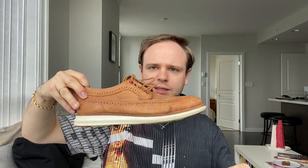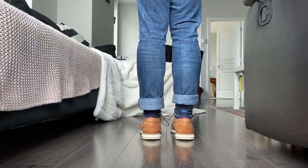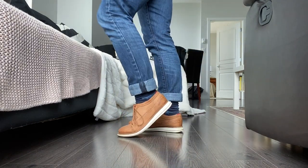The next pair are these tan leather brogues. I got these from Browns, a Canadian shoe store — this is from their in-house line. I got them when my stepsister was getting married in Vancouver and I needed a nice shoe. They're super comfortable and really nice. I haven't worn them too much — once to the wedding and twice to job interviews.